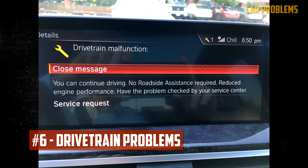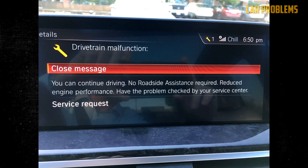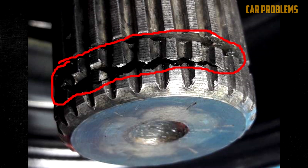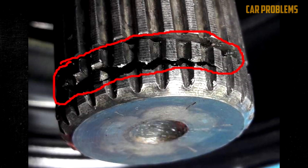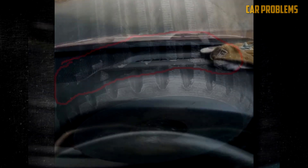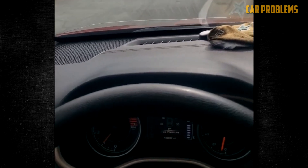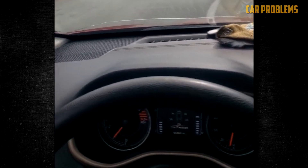Drivetrain Problems. The drivetrain may be at fault if the transmission or associated parts aren't the problem. For instance, a broken axle shaft might prevent the wheels from turning. Before a vehicle has any difficulty moving, drivetrain problems typically start out as some kind of vibration or shaking. It may be challenging to distinguish transmission problems from other noises, such as clunking or grinding.